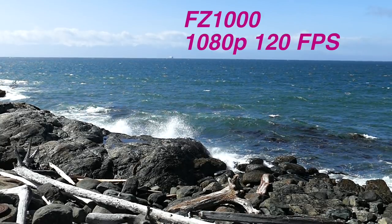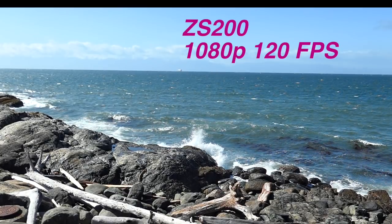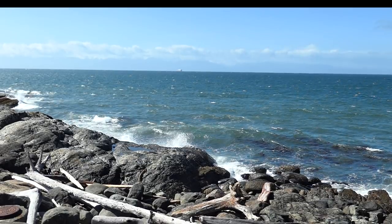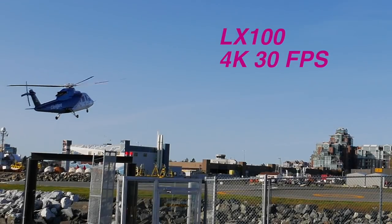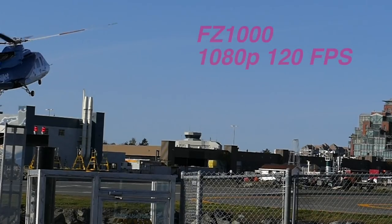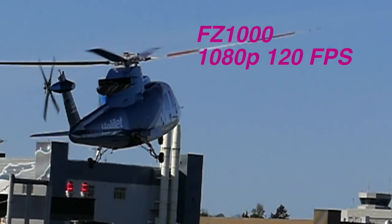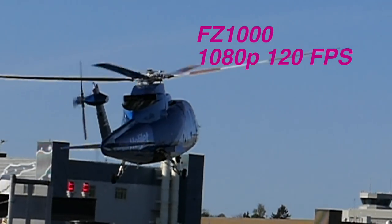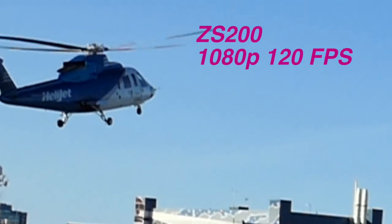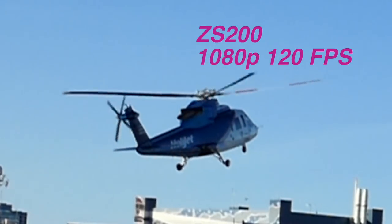1080p at 120 frames per second is the best you can do, and in the FZ1000 it's pretty nice. The ZS200 is pretty much identical — they both have great quality slow motion. The LX100 doesn't have slow motion at all. Closing in on detail, that 1080p on the FZ1000 looks chattery and not quite as high resolution. The ZS200 is almost exactly the same — a little bit softer, not quite as sharp.